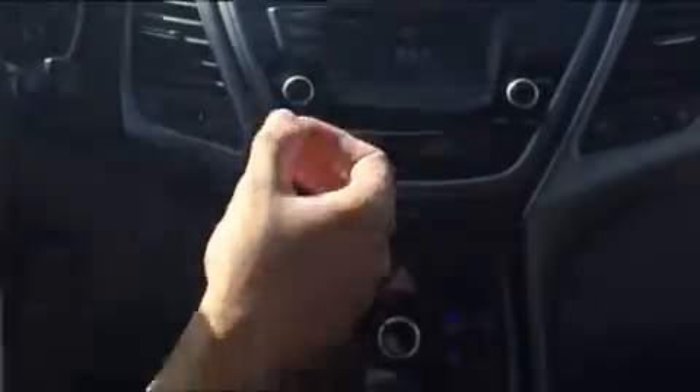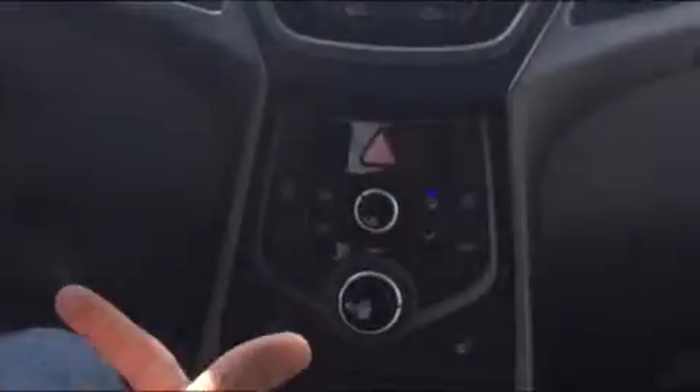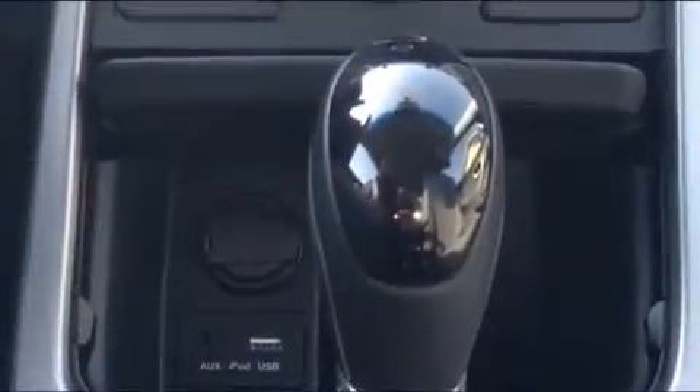They also have a touchscreen here with the radio on it. You can Bluetooth your phone in here, or your iPod if you want to plug that in. You'll see the USB plug-in right there, plus it has an aux so you can plug in your iPod that way as well, and of course the cigarette lighter.